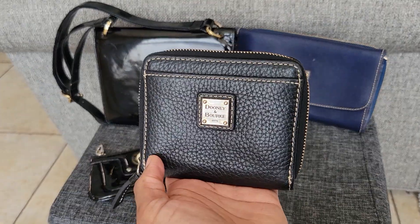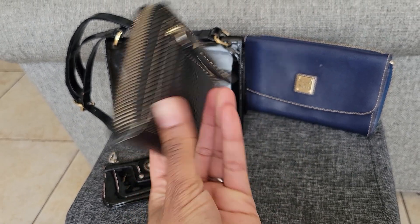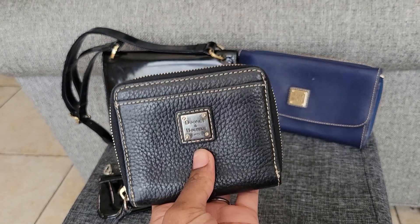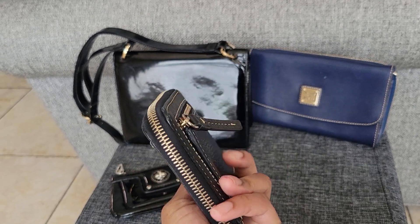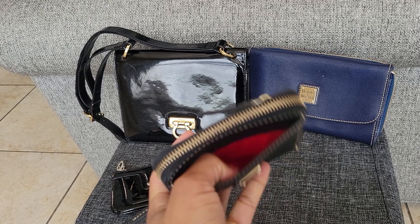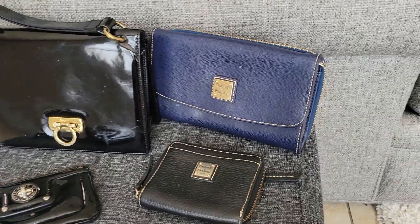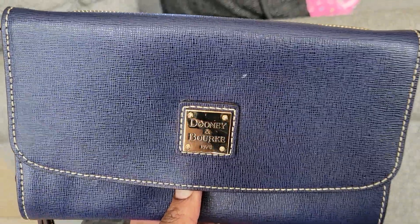Dooney and Burke has held up so amazingly — this is how I know when a brand is good. Every time I glanced at these over the years, I thought, man, this brand is so much better than I realized. The kids scraped these against the tile floor, threw them around, packed them with Legos and overstuffed them horribly — and they still look good. I'm so surprised. This poor wallet has been overstuffed with Hot Wheels cars and stuff like that.